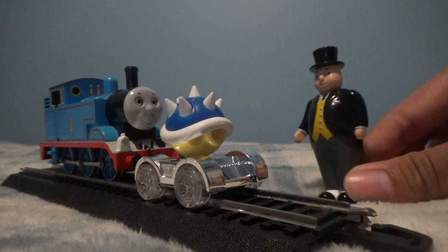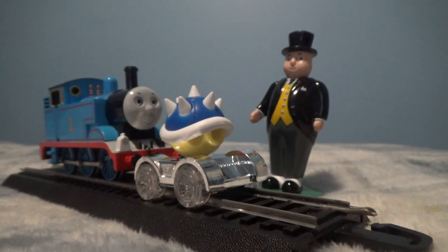Hey Thomas, how's it going? Holy cow, what did you get? It's a spinning shell — it came from Pop Shelf. Wow, I'm glad you made it. So what do you want to do with it? Actually, I wanted to take it for a ride.